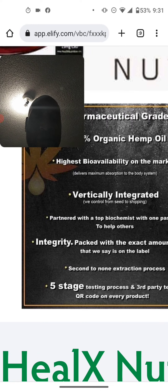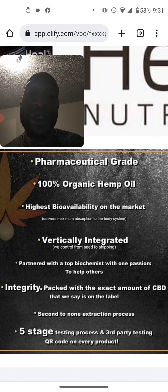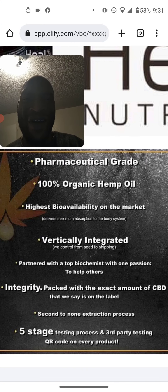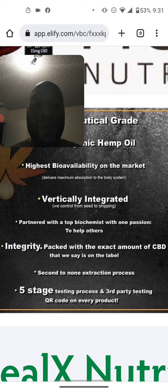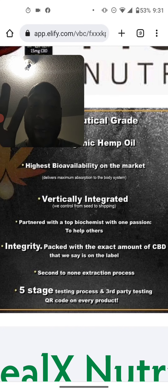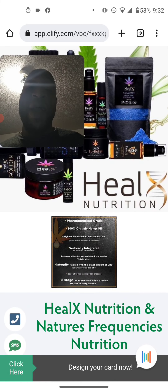The CBD is pharmaceutical grade, it's 100% organic hemp oil, it's the highest bioavailability on the market. Bioavailability is the blood absorption. It delivers maximum absorption to the body system. It's vertically integrated — made under one roof, everything from seed to shipping, from Colorado labs. Partnered with top biochemicals, with one passion to help others. Integrity — packed with the exact amount of CBD stated on the label, and second-to-none extraction process. Five stages of testing, including third-party testing with a QR code on every product. It goes through five tests to show it's pharmaceutical grade, though only three are required.